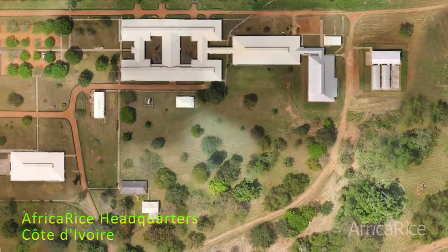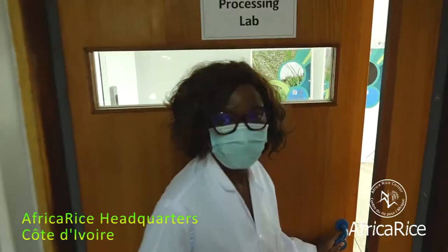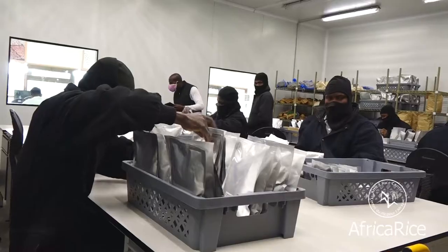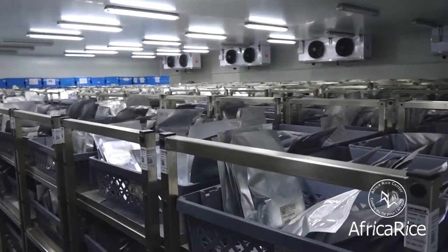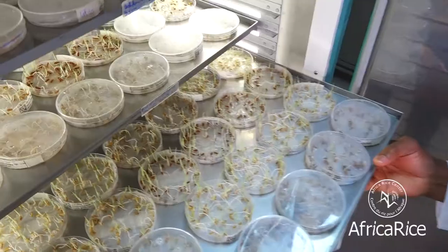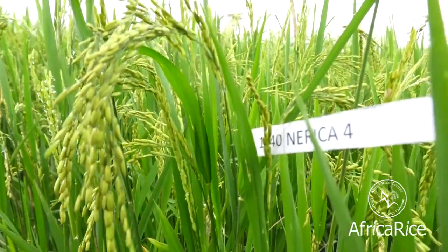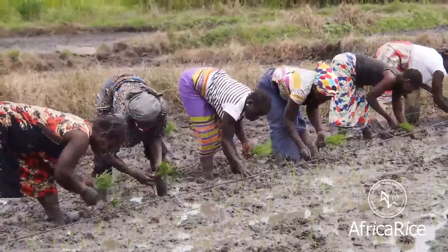Welcome to the Africa Rice Center. Africa Rice conserves the largest collection of African rice in its gene bank. This is one of the 11 world-class gene banks of CGIAR. African rice scientists and partners use the genetic diversity to develop popular rice varieties like NERICA and ARICA that are naturally adapted to African conditions.